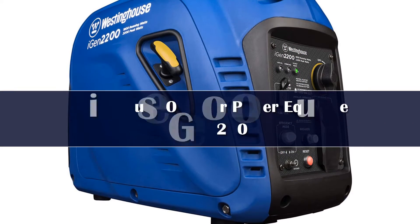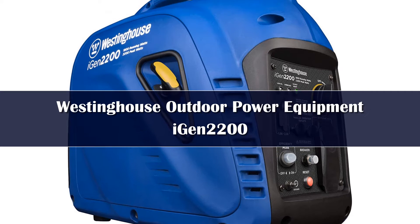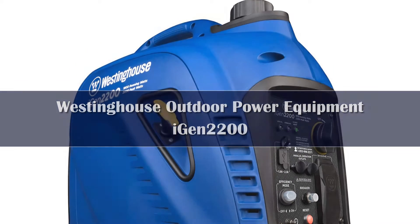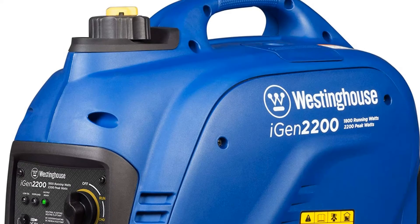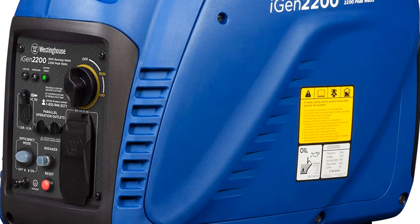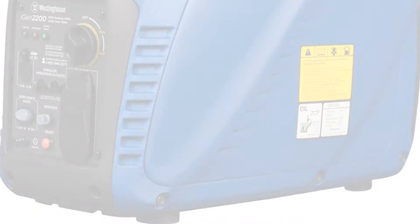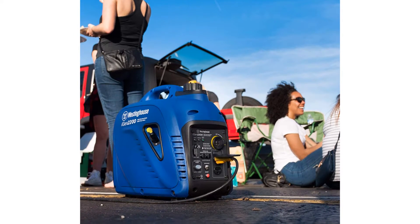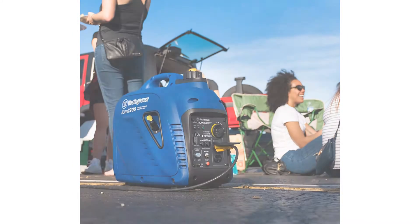Number 5. The Westinghouse iGEN 2200 Portable Inverter Generator is a highly rated, super quiet generator that many customers feel is superior when it comes to fuel efficiency, and with a great price point too. It runs at 2200 peak watts, is powered by gas, and is CARB compliant with low fuel consumption as well as a low noise level.